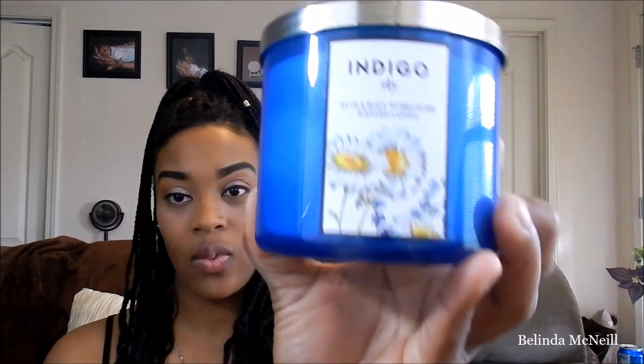The next candle I have is Indigo Sky, and this is what that one looks like. It smells amazing. The description says fresh bergamot, soft petals, airy musk, and white cedarwood — I can't even pronounce half the words — but it smells really good. I love the Indigo Sky.